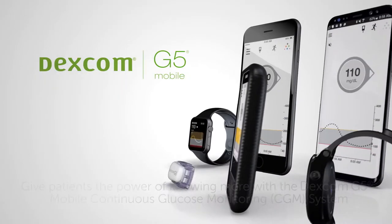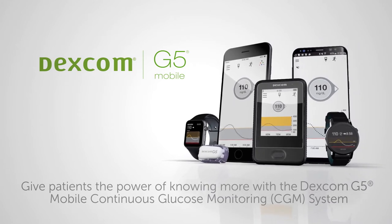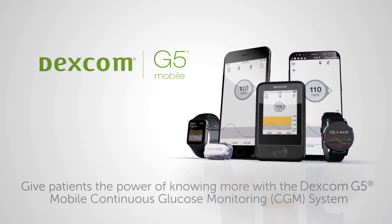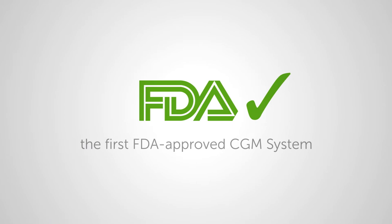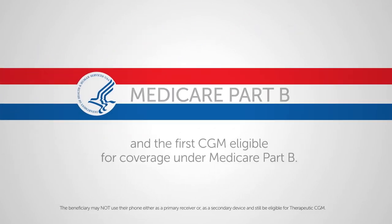Give patients the power of knowing more with the Dexcom G5 Mobile Continuous Glucose Monitoring System — the first FDA-approved CGM system to let patients make diabetes treatment decisions without finger sticks, and the first CGM eligible for coverage under Medicare Part B.